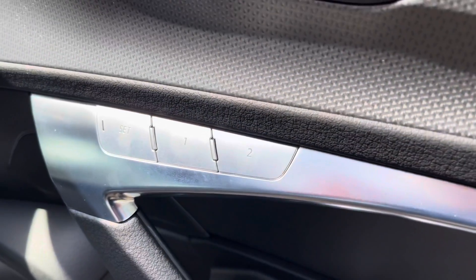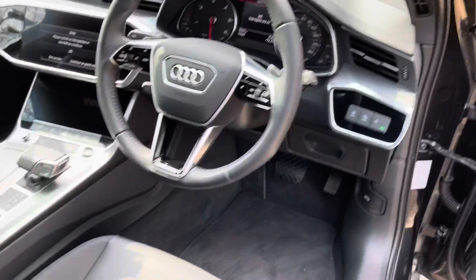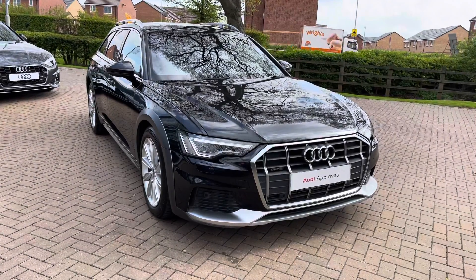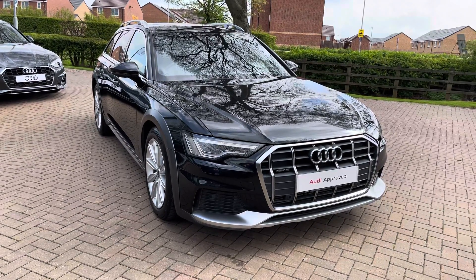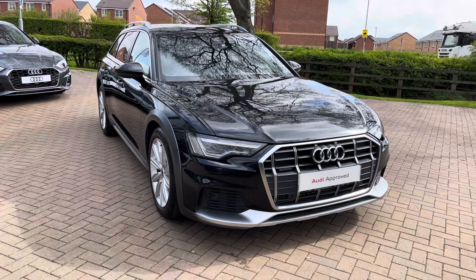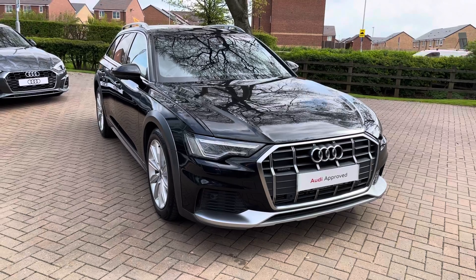We also have two person memory on the driver's seat, which is great if more than one person drives the vehicle. That completes our initial 360 degree walk around this stunning 2020 Audi A6 Allroad. For the next part of this video let's take a more in depth look inside at some of the technological features on offer.